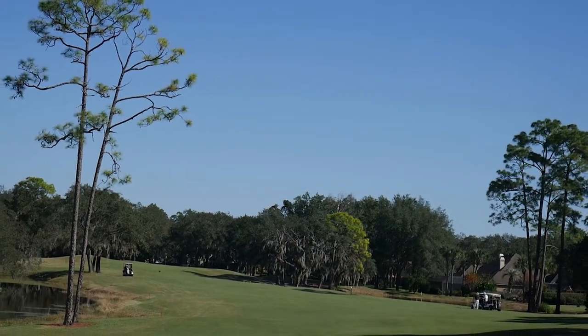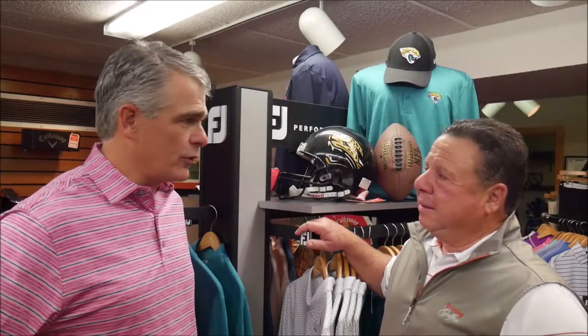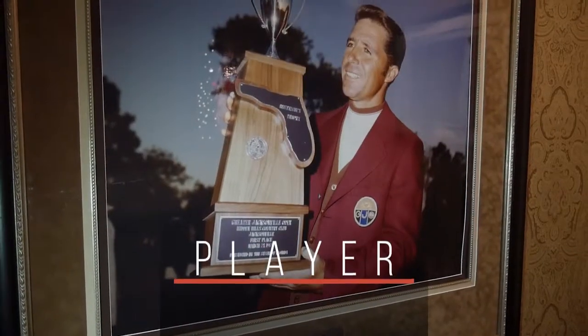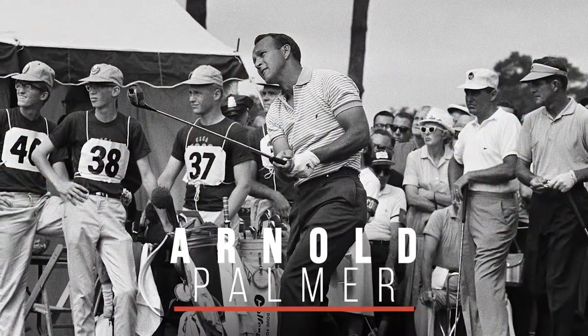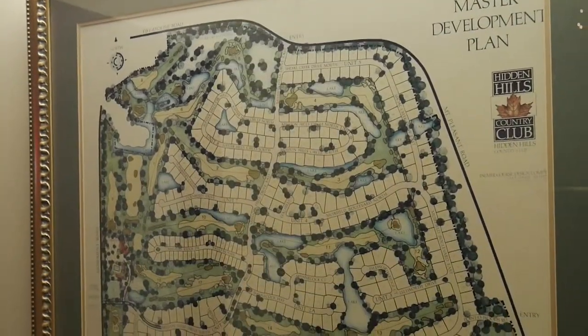Hidden Hills Golf Course has a rich history. The original course goes all the way back to the 1960s, designed by Dave Gordon. A PGA Tour event was held here — the course opened in 1966 and hosted the tournament in 1970, 1971, and 1972. Don January, Gary Player, and Tony Jacklin — three Hall of Famers — won the championship here at Hidden Hills. In those days it was known as the Greater Jacksonville Open, which eventually became the Players Championship. Arnold Palmer, who played in the Greater Jacksonville, loved the original course, and a major redesign and rerouting took place.